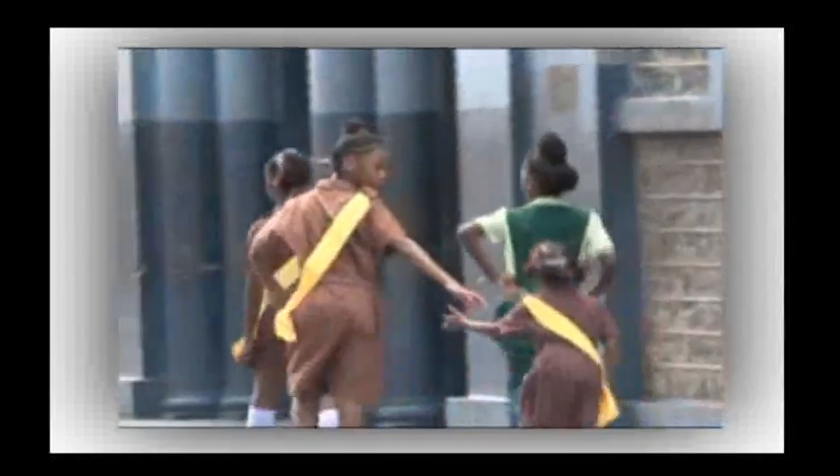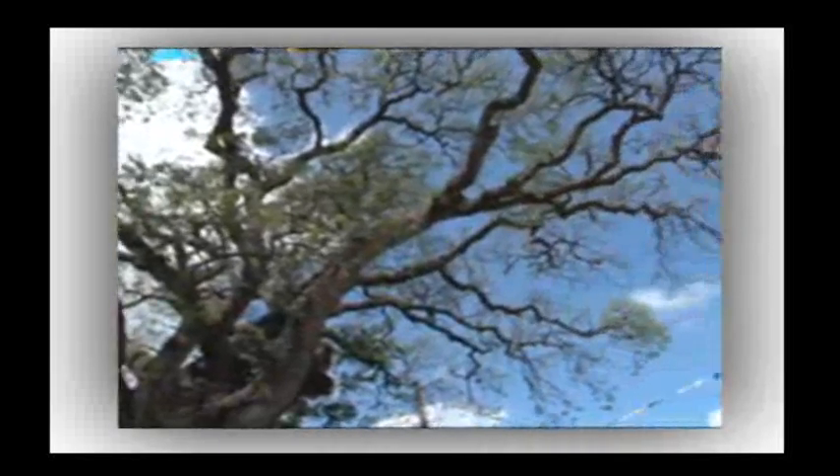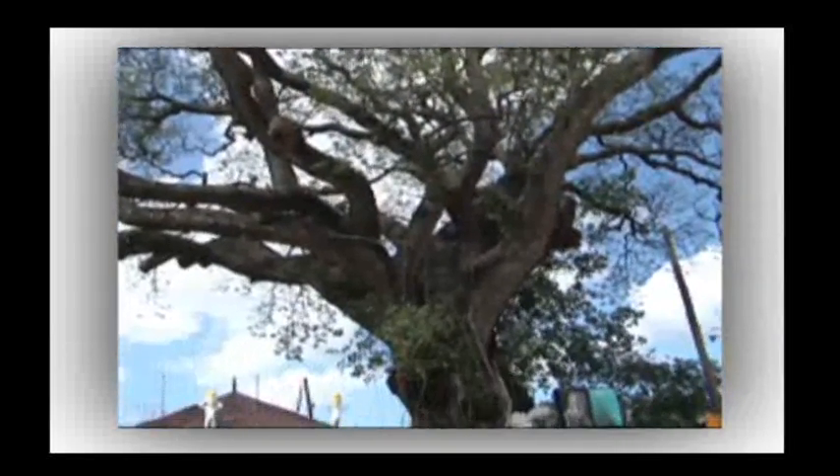Let's turn our attention for a moment to the Cathedral, also known as the Basilica of the Immaculate Conception. This house of worship initially dates back to 1767. Shading the Cathedral is a huge salmon tree, known to locals as the Masav tree, thought to be about 400 years old.